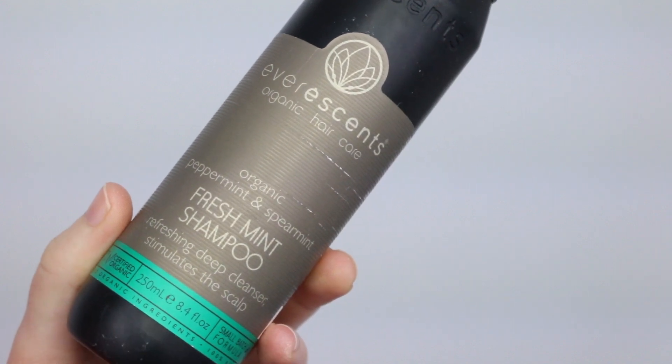The Shu Uemura cleansing oils have a whole range of different formulas. I like the Ultimate — I've tried a few of the different ones and they're all really nice, but I like the Ultimate because it's kind of the best of all the different formulas combined in one product. That's why I went with that one.